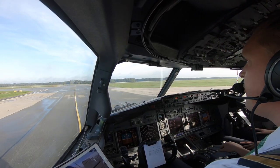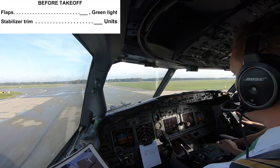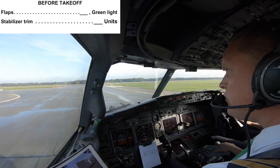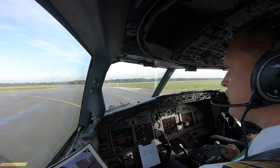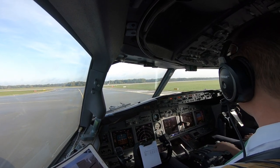Final is clear. Before takeoff check, please. Flaps: fine with green light. Stabilizer trim set. Before takeoff check is complete. Opposite side is also clear. Now we're cleared for takeoff. Confirm from Sierra. That's my check.